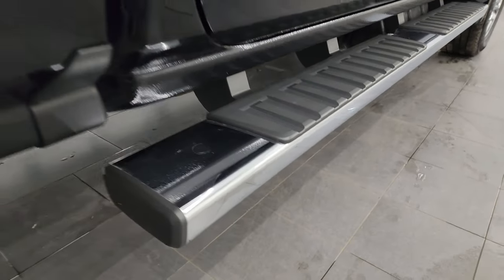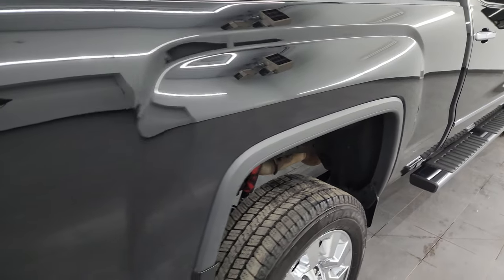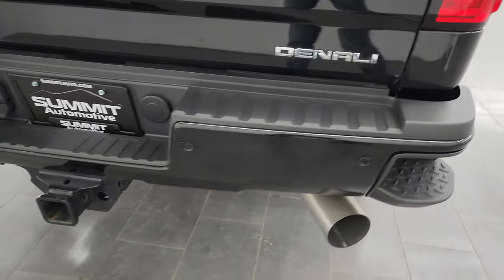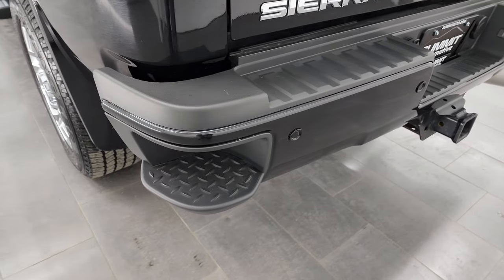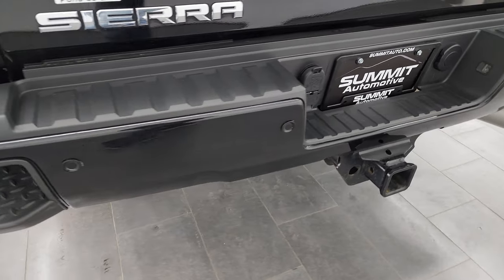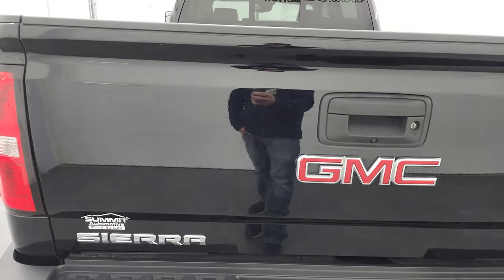It does come with the factory chrome step bars. It has the Z71 off-road suspension package and I saw those Rancho shocks back there. The rear bumper is in nice shape — no major dents or dings — and it does have the rear bumper steps and rear bumper parking sensors. Full towing package which includes the receiver hitch, 4-pin and 7-pin wiring.